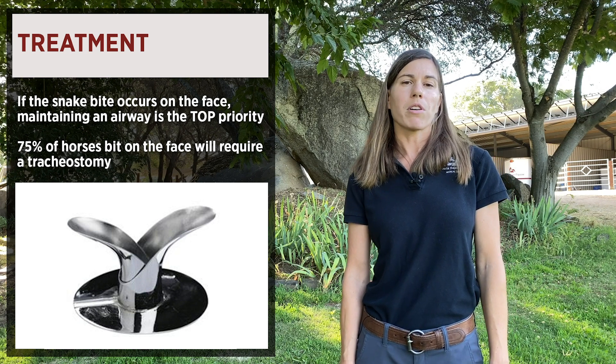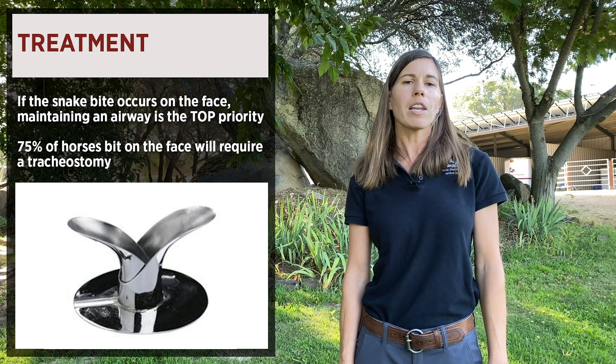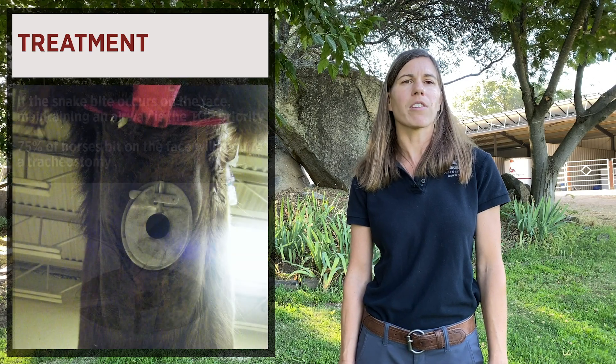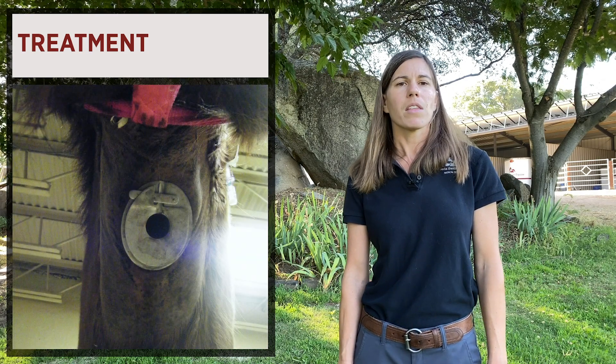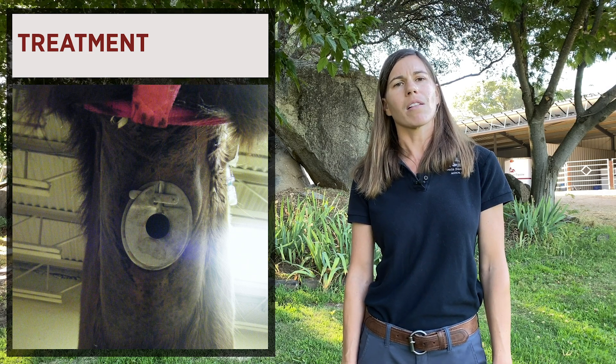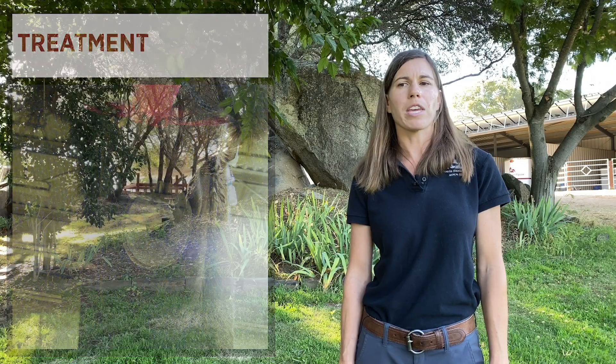Horses can only breathe through their nostrils. So if they are unable to do so, we will have to perform a tracheotomy in order to provide a direct airway for your horse. This involves cutting a hole into the trachea itself and placing a metal device that allows air to move freely through the trachea.